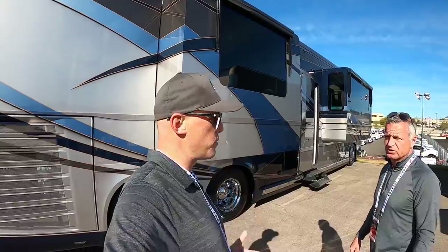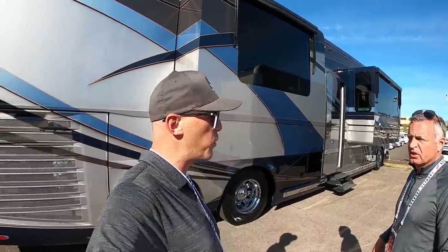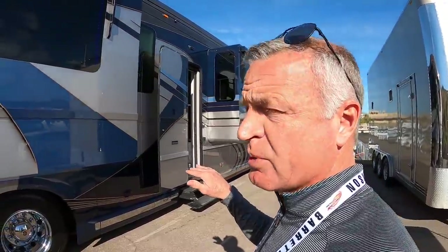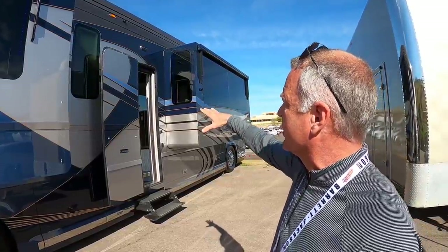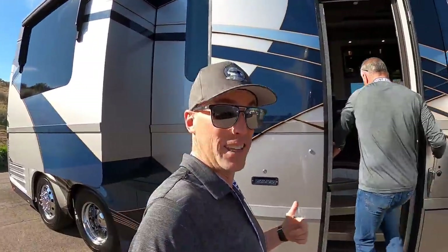I've seen all kinds of awesome stuff in some of my clients' Newell Coaches, but today we're going to take a look at this 2021. This is the latest show coach, designated for the NDO show. It's coach 1696, a mid-entry coach. As stated, we're a total custom shop — we build our chassis from the ground up, and you can design the interior however you'd like. Let's come in and take a look.